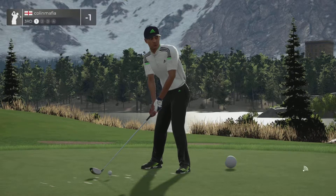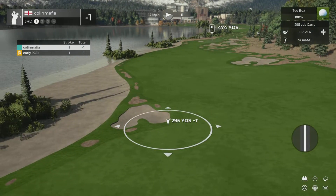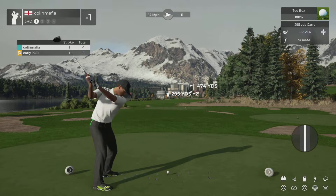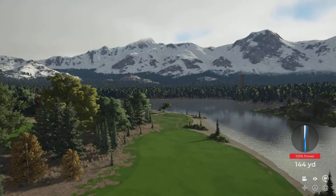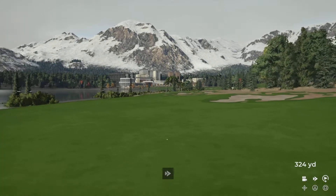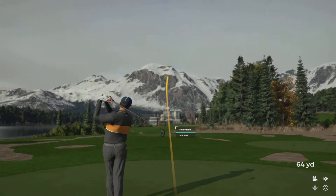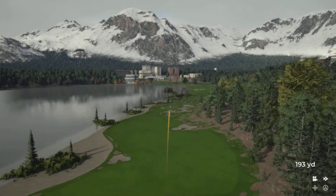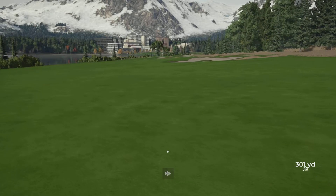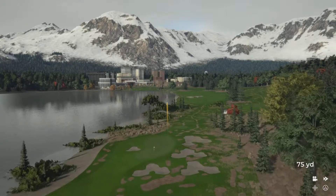Got a left to right breeze on this hole. That'll work. Let's see how he does here on this hole — looking good off the tee.